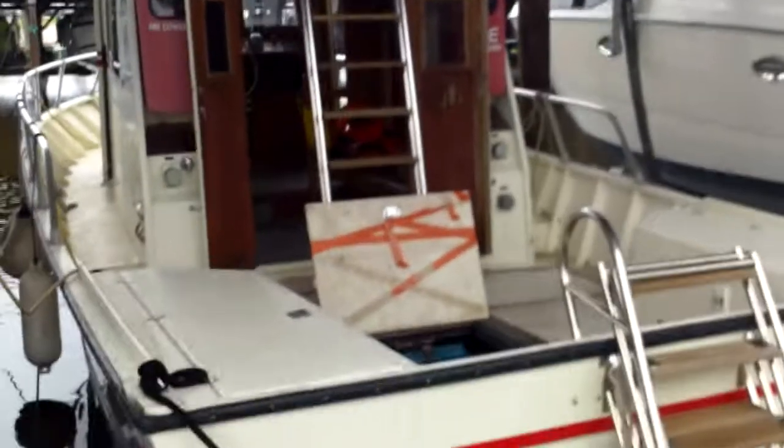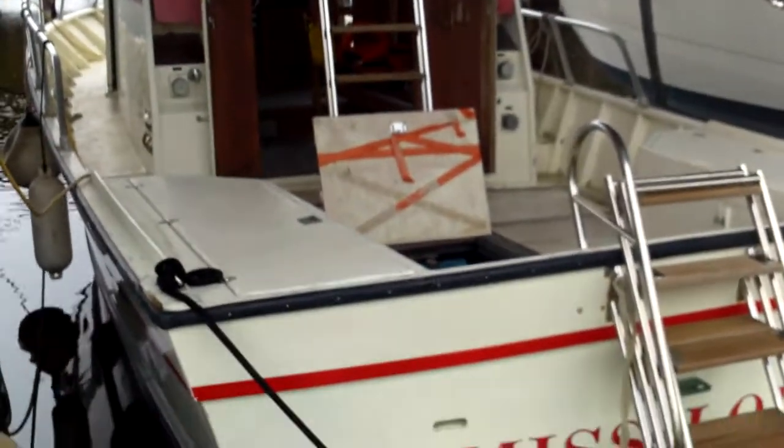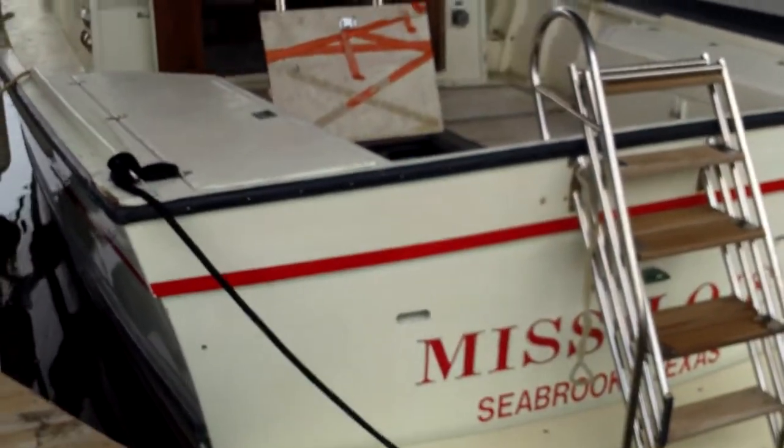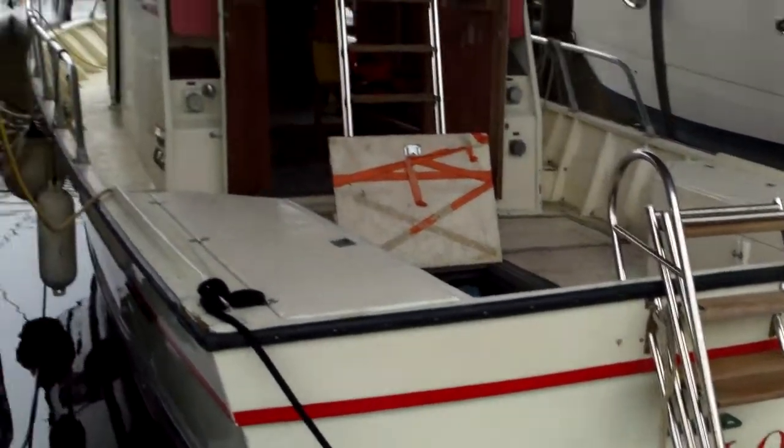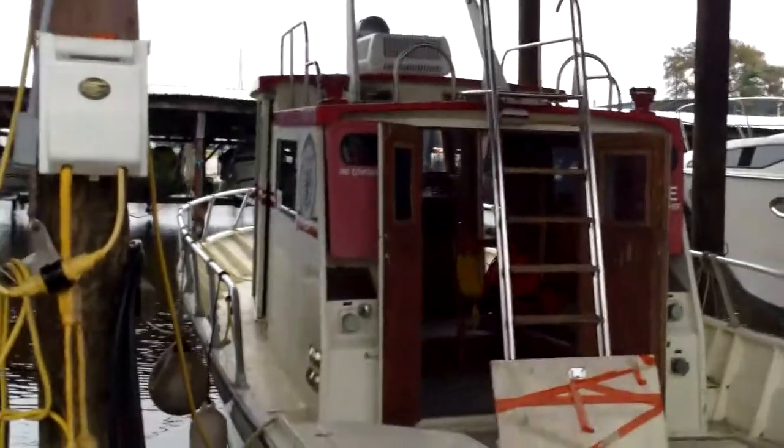Hey everybody, thanks for visiting our website. Once again we're here at the Clear Lake Marine Center in El Lago, Texas. We've been commissioned to sell the fire boat for the City of Seabrook, and this is the Miss Lois. I'm going to take you on a quick tour of the boat. There are also pictures on our website.